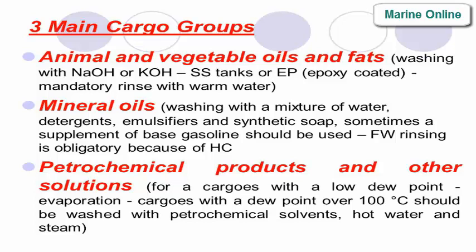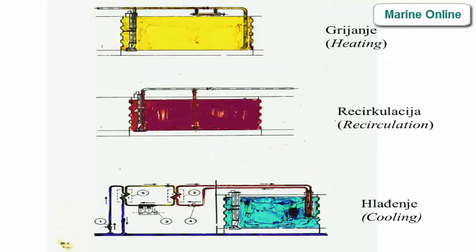Third group — petrochemical products and other solutions: for cargoes with a low dew point, evaporation is used; cargoes with a dew point over 100°C should be washed with petrochemical solvents, hot water, and steam.